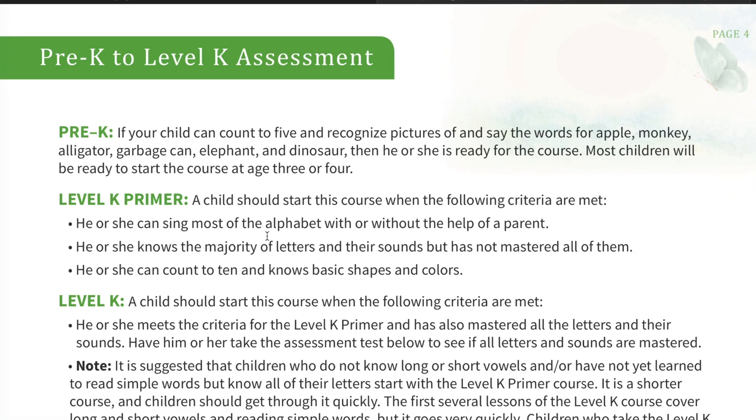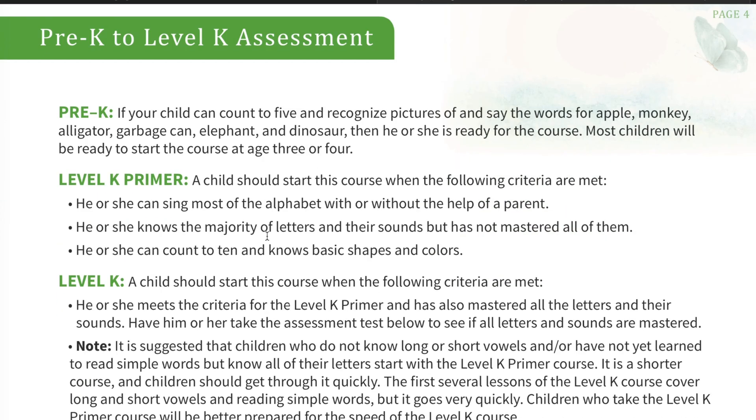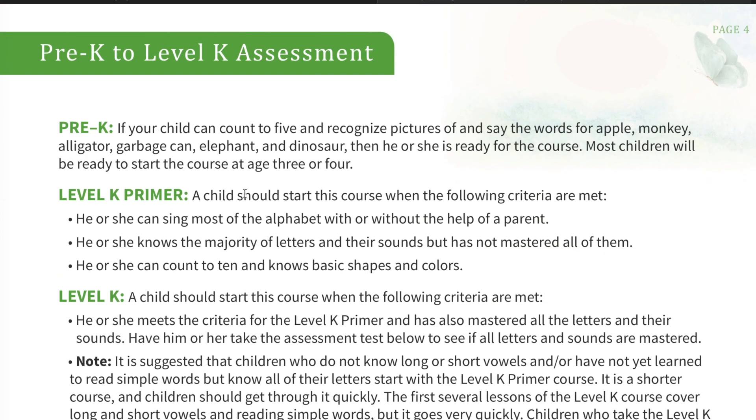Here is where the assessments start, on page four. For Pre-K, it's very simple because Pre-K is where it starts. If your child can count to five, recognize pictures and say the words of apple, monkey, alligator, garbage can, elephant, and dinosaur, then they're ready for the course. Most children will be ready to start the course at age three or four, so that's kind of a guideline.